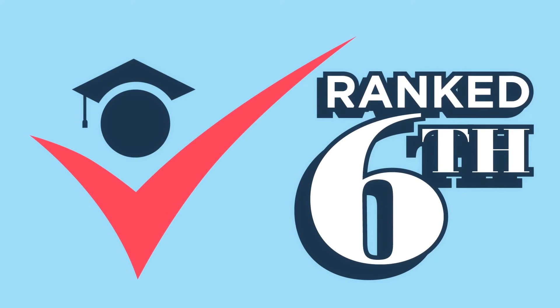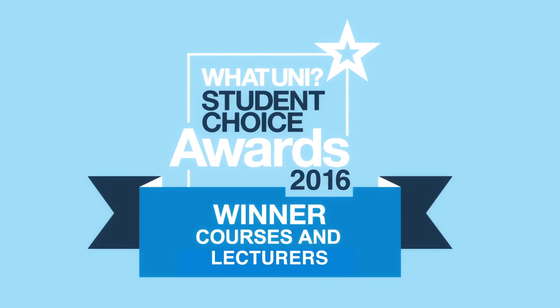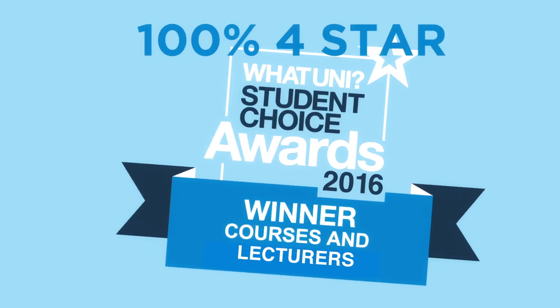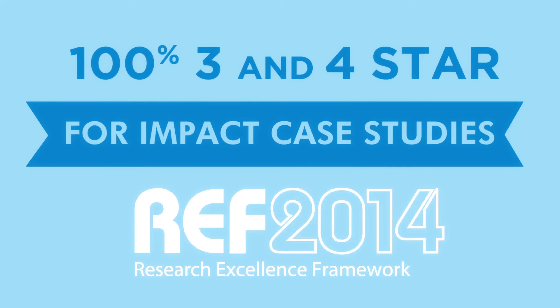Do you want to study in a UK top 10 medical school that is the number one for research environment? Do you want to learn from outstanding teachers who enjoy teaching and work alongside world leading researchers? Do you love science? Do you love medicine? Do you want to help people?